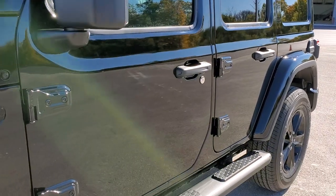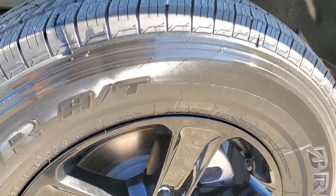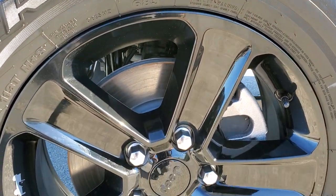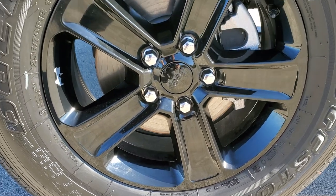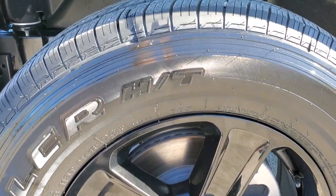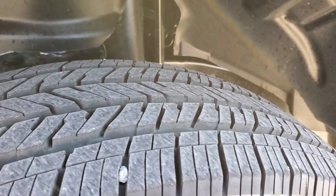If you want to check out all the photos on this Jeep, in the upper right-hand part of the screen there's a link to our website. It comes with the 18-inch gloss black painted alloy rims, and it's going to come with Bridgestone Dueler HT 255/70 R18 tires — kind of a highway tread pattern on them.